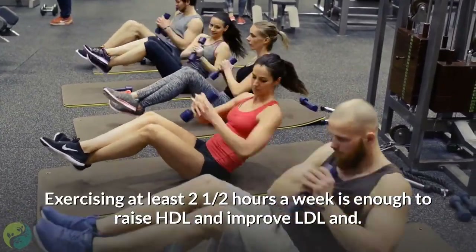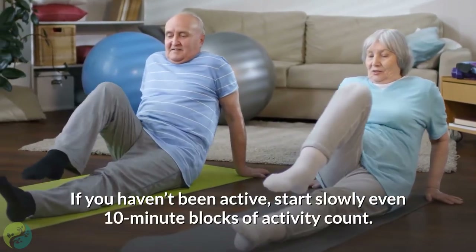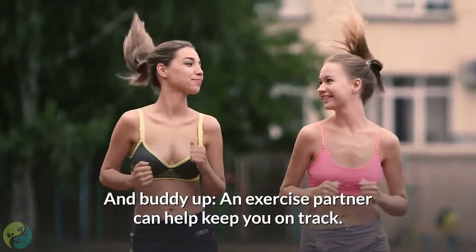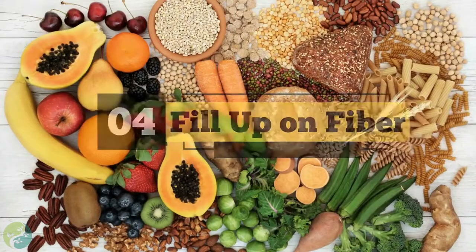Three: get moving. Exercising at least two and a half hours a week is enough to raise HDL and improve LDL. If you haven't been active, start slowly — even 10-minute blocks of activity count. Choose an exercise you enjoy and buddy up, as an exercise partner can help keep you on track.